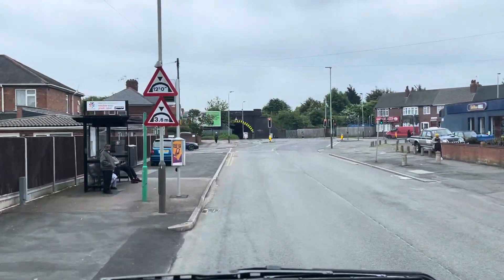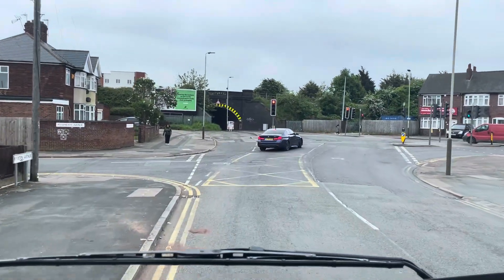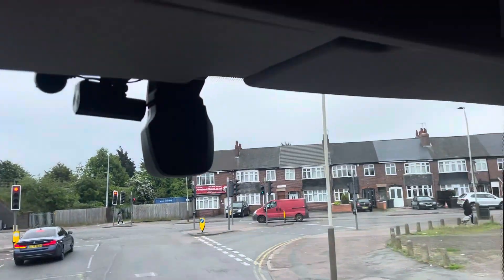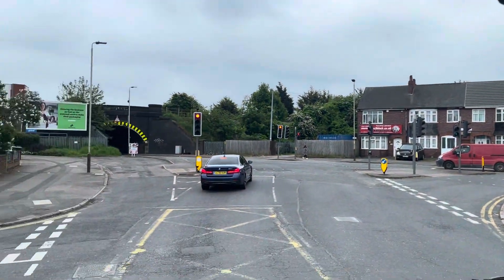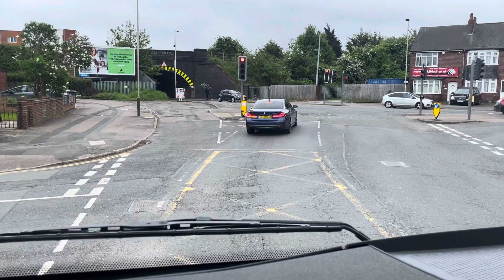On the left here you'll see a sign: 12 foot bridge. As a driver you should be fully aware of the height of your vehicle. This one is 13 foot 6. So we have a 12 foot bridge, and clearly we cannot fit under that bridge.